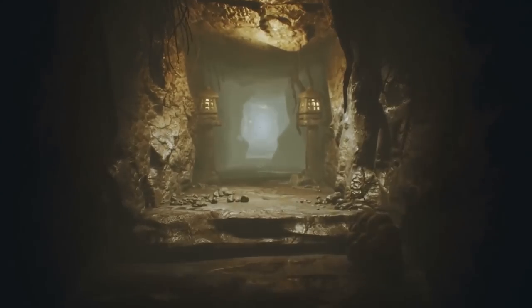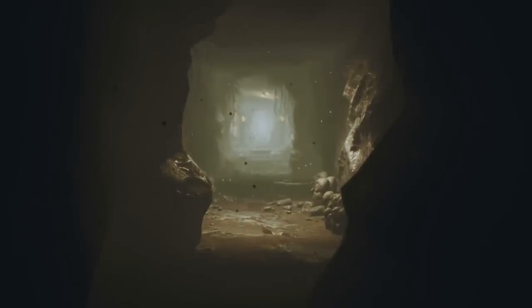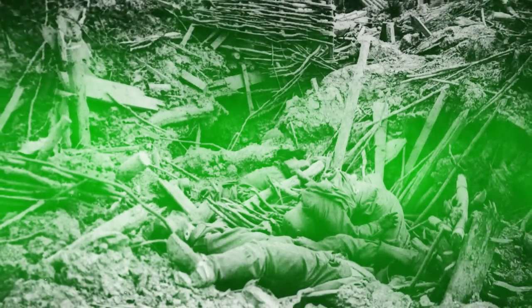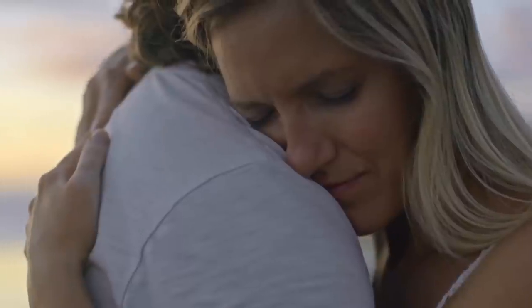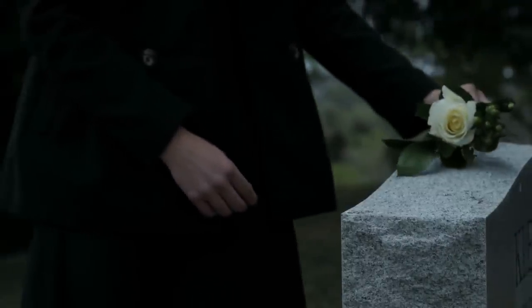The Winterberg Tunnel discovery is one of the most important archaeological finds from World War I in France. It reveals a tragic story of war and death that has been forgotten for decades. The Malinowskis hope to honor the memory of fallen soldiers by finding their relatives and giving them a proper burial.